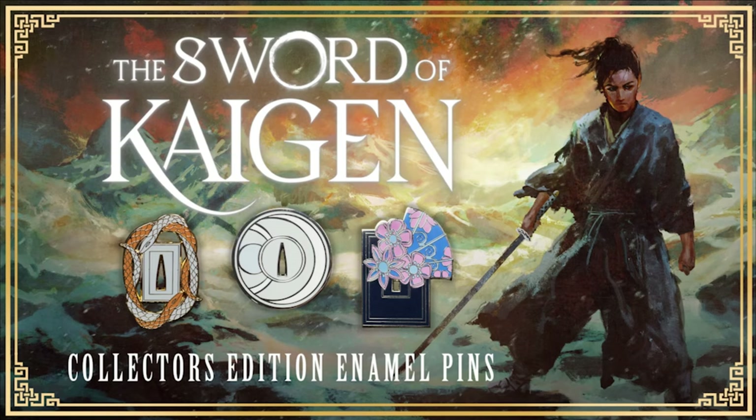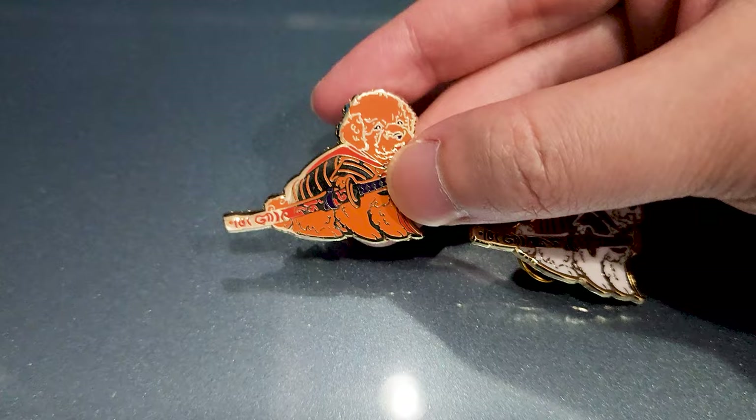The first Kickstarter is for the limited edition enamel pin collection of The Sword of Kaigen by ML Wang. This is being handled by Wild Crown, also today's sponsor. Many of you will know Wild Crown from Redmark Creative — it is the same group. Wild Crown is basically a branch of Redmark Creative in charge of producing enamel pin collections and limited edition merchandise. This Kickstarter campaign is ending in about a week from now, featuring the official enamel pins for the Sword of Kaigen.